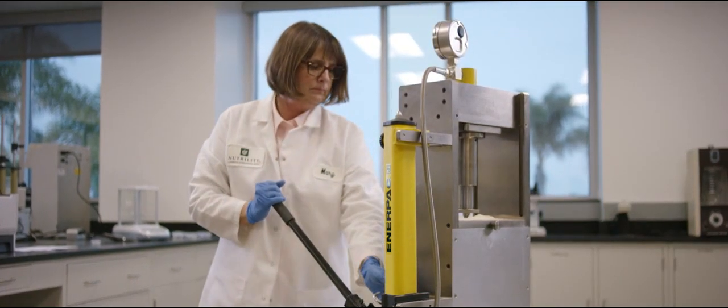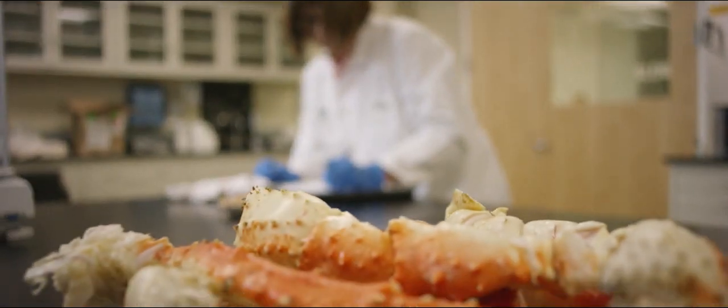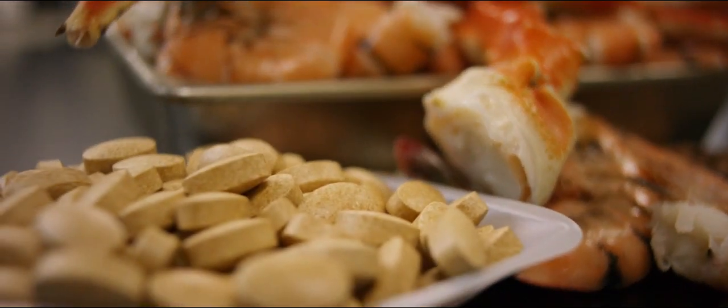Glucosamine is called an amino sugar and it naturally occurs in your body, making up a lot of the materials in your joints. There aren't any really good food sources for glucosamine. The material we use in our product comes from shrimp shells and crab shells.